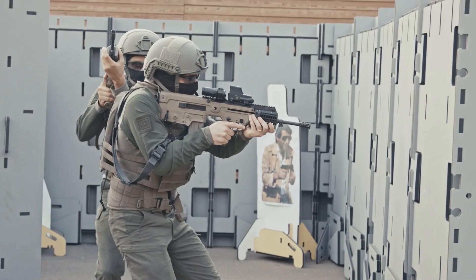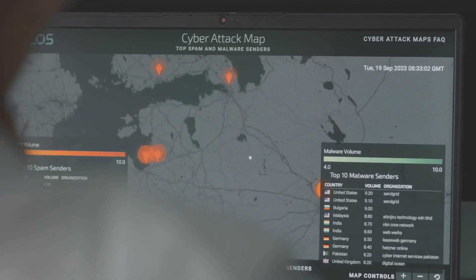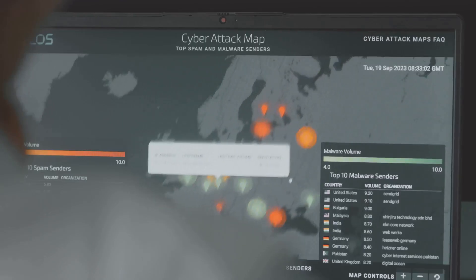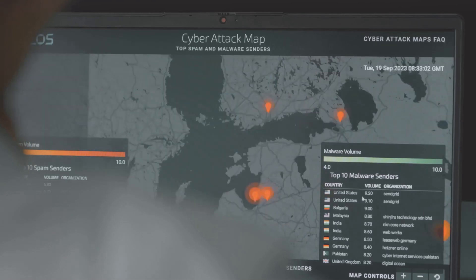Establish clear rules of engagement. This keeps the exercise structured and fair. Monitor activities and report findings promptly. Real-time tracking is a must.